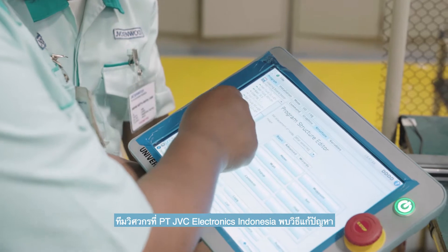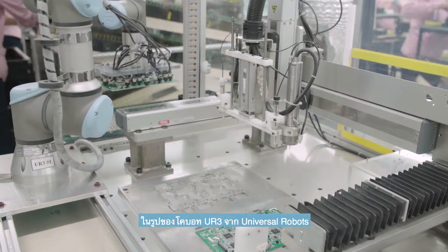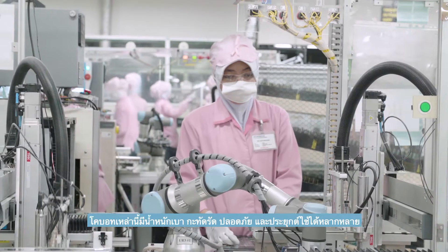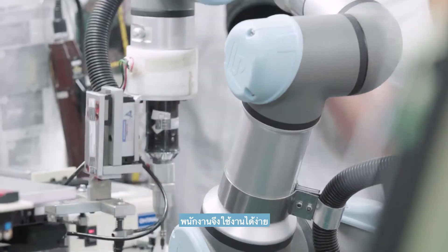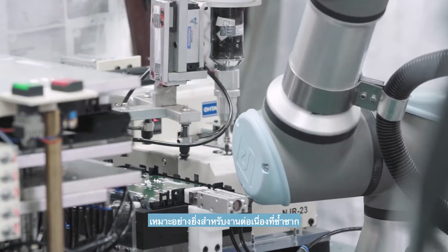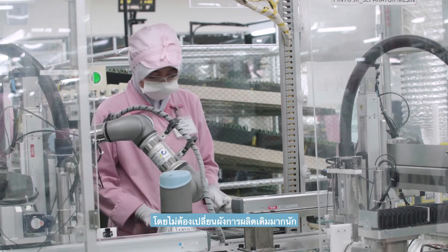The engineering team at PT JVC Electronics Indonesia found a solution in the form of Universal Robots UR3 COBOTs. The COBOTs, which are lightweight, compact, safe, and flexible, offering operators ease of use, were an ideal fit for a series of repetitive tasks without making drastic changes to the existing production layout.